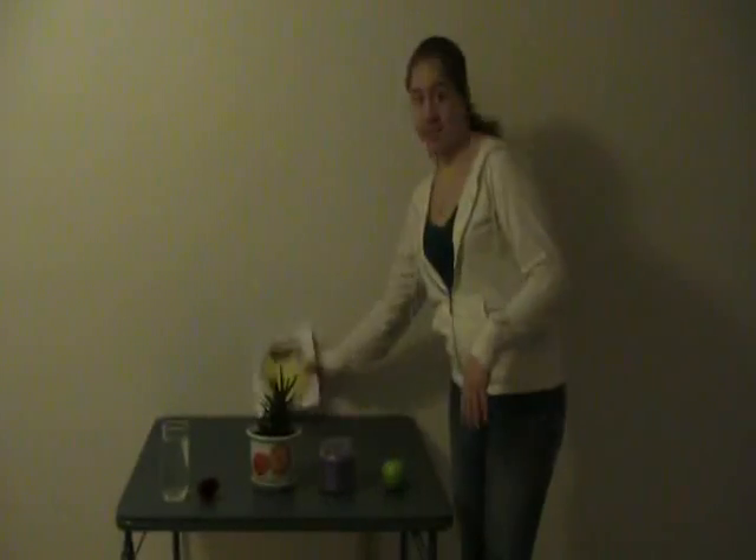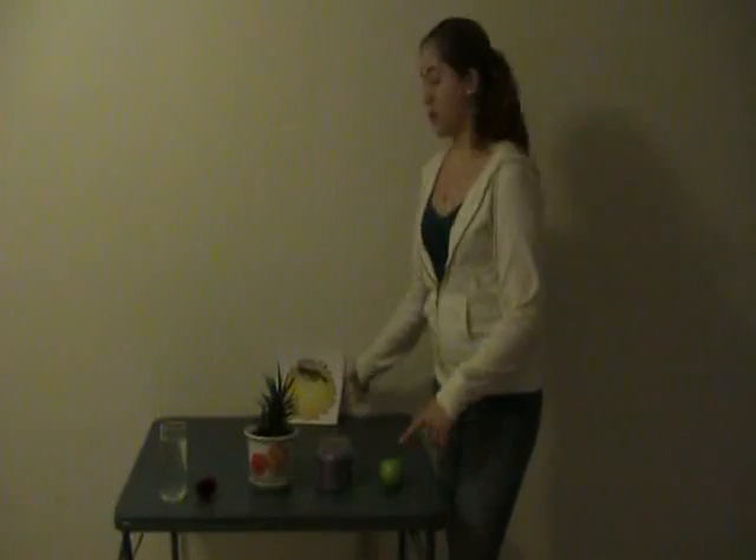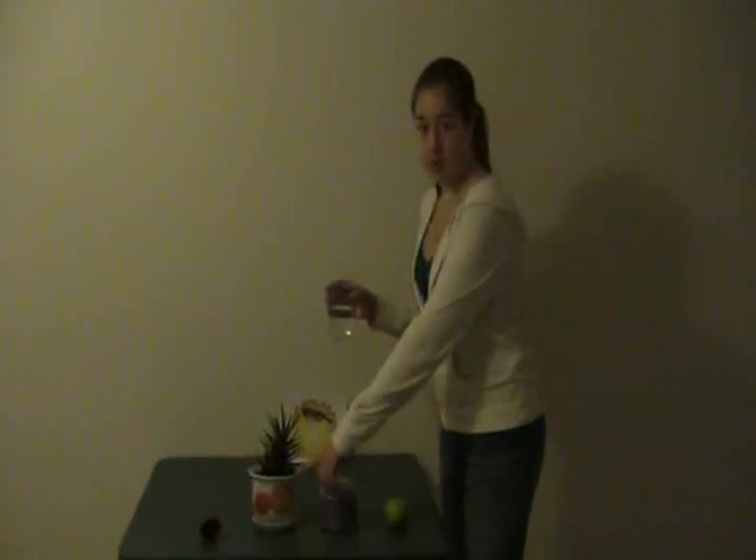They need water, air like what we breathe, sunlight, heat, and nutrients. So let's start with water. All plants need water, just like you and I do. We drink it. Plants get it from their roots.